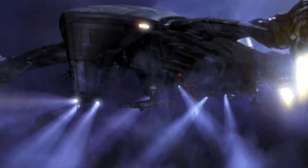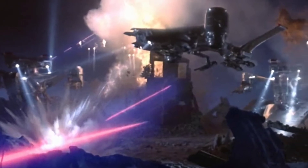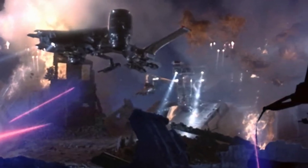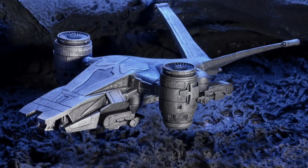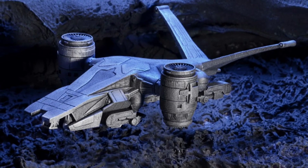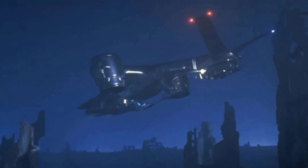They did alter the design in later films, but I prefer the original. It looks advanced and futuristic, but at the same time grounded and realistic too. Tough and utilitarian, like military vehicles tend to look. I like the little touches to the design too, like all the panel lines and the navigation lights at the ends of the tail fins, which make it look like an actual aircraft.